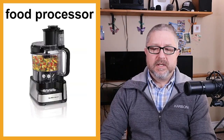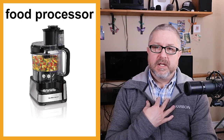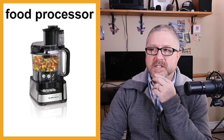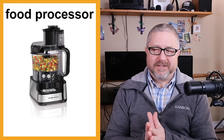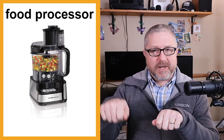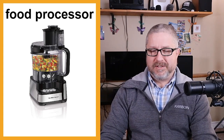We also have something called a food processor — interestingly, there are two pronunciations: food processor or food processor. We don't own one, but a food processor is used to chop up food. You can chop food with a knife, but if you have a food processor you can use it to chop your food. It's fun to teach these lessons because I realize how English is kind of fun and weird.